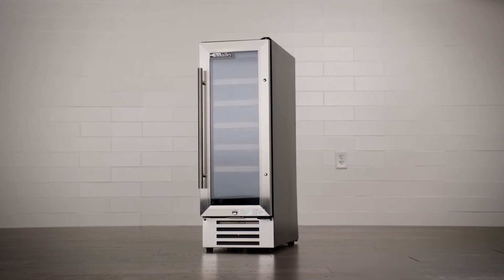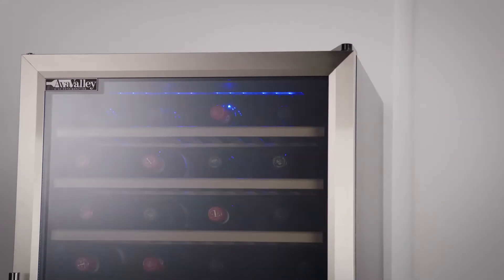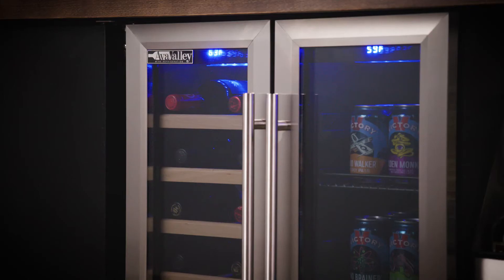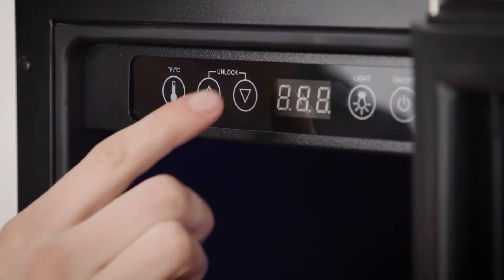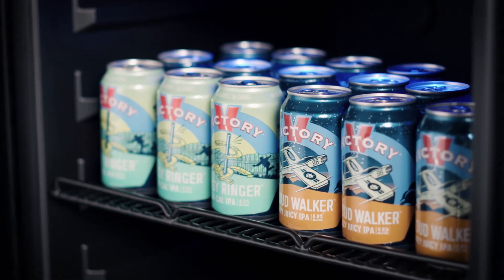The shorter units fit beneath counters with ease, while the taller models hug walls and corners to save space. AvaValley has single and dual-zone models with intuitive digital controls that let you adjust each cabinet to store red and white wines or other drinks at their ideal temperature.